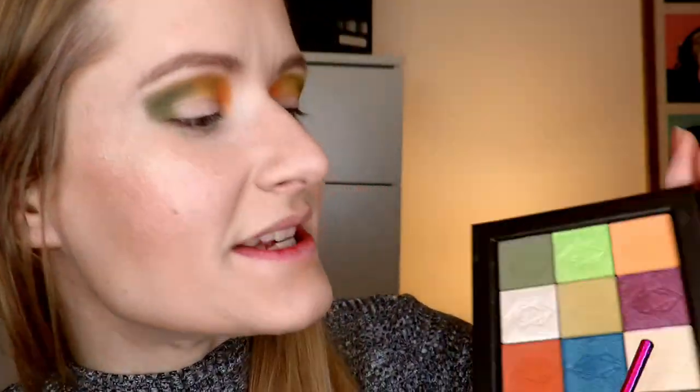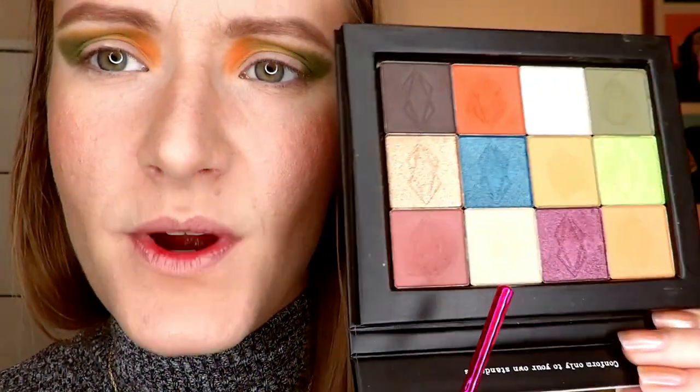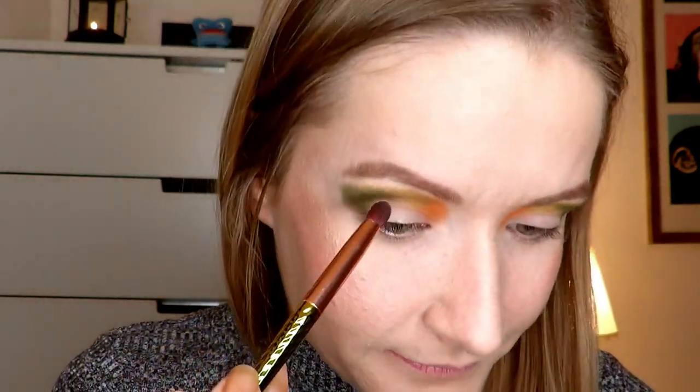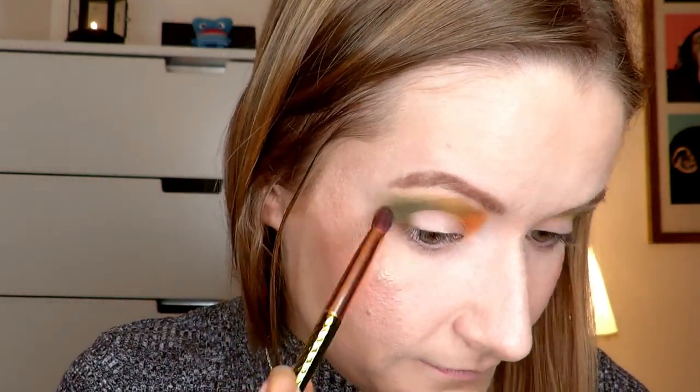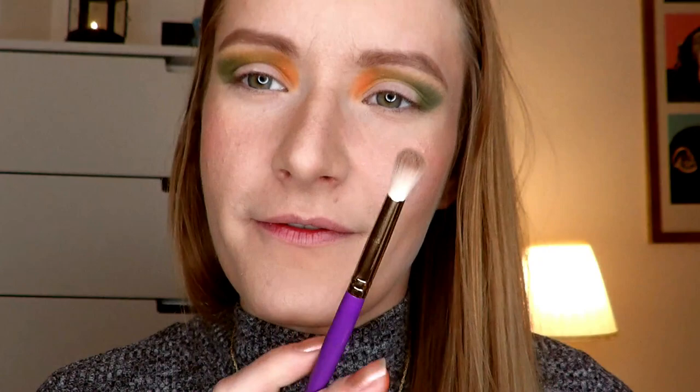Now we're going to go into this kind of beige-y color here. It's really reflective — it's like a beige base color. I'm just going to take a little bit of this and blend out the edges of the whole thing that we just laid down, but not too much because I want this look to be a bit stronger. Then I'm going to go in with a fluffier blending brush into the dark brown and put it in the outer V to get a bit more depth there.